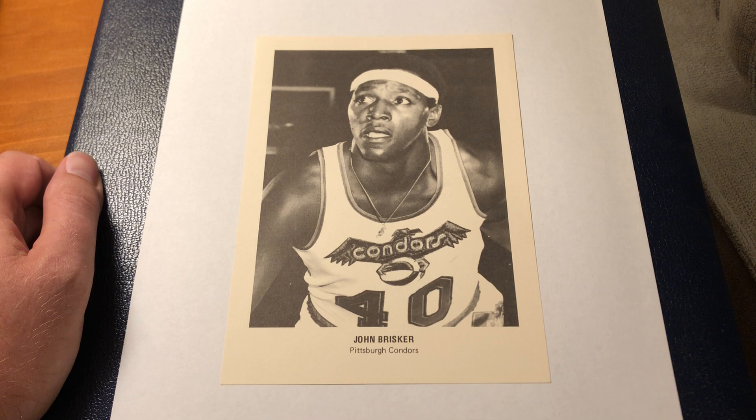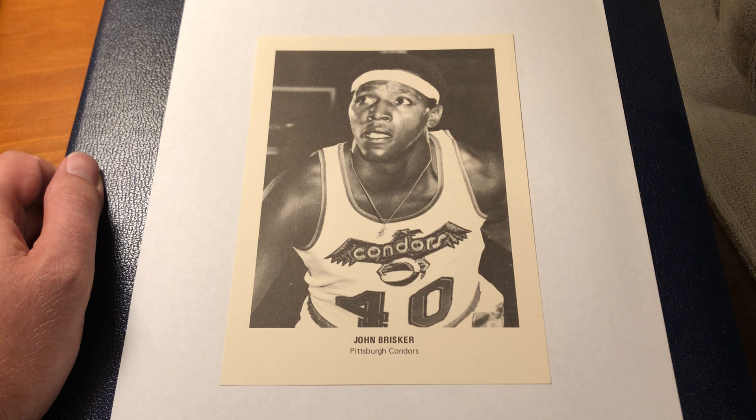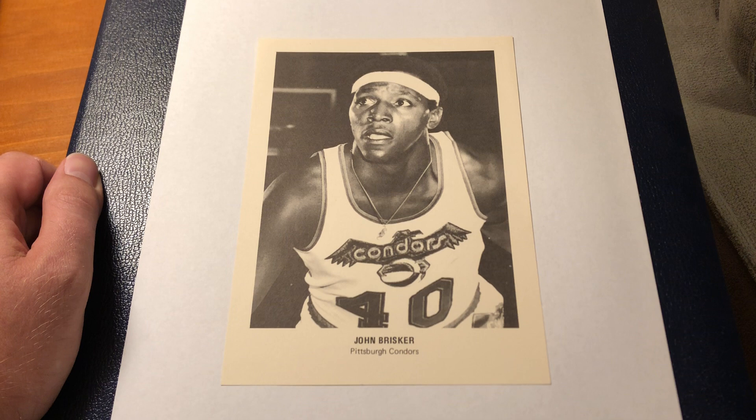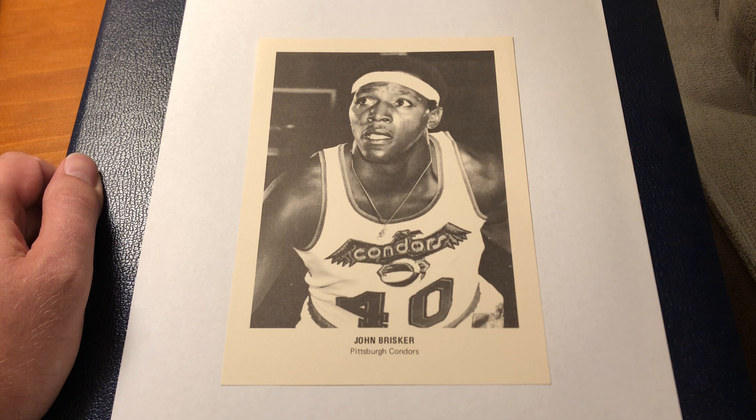That's why I wanted to do this brief video on the second card before I left the set. I hope you enjoyed those little tidbits — I don't know if 'enjoy' is the right word for someone disappearing like that, but it's really just a fascinating piece of information. If you didn't catch the Rick Barry video, you'll learn a lot more about this particular set of cards from that. But I didn't want to overlook this one either. John Brisker. We'll talk to you later. Bye-bye.